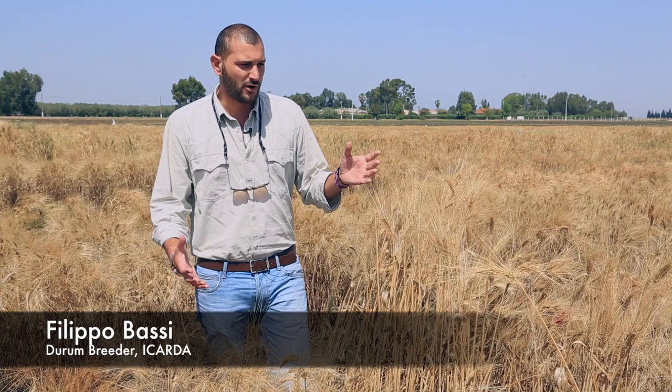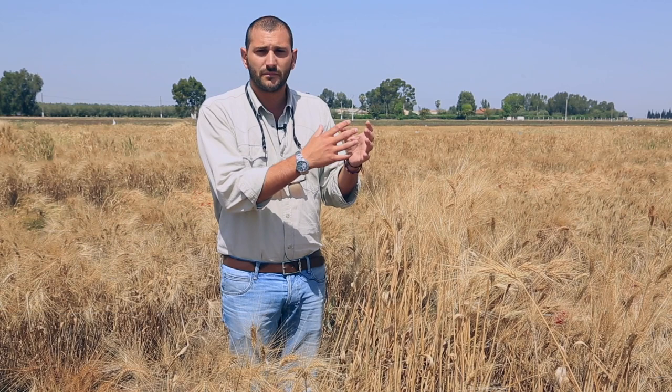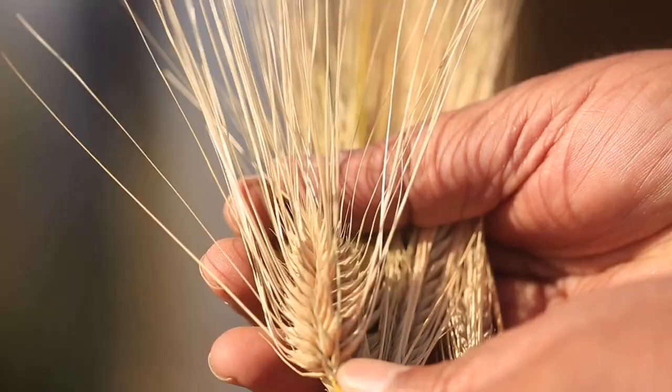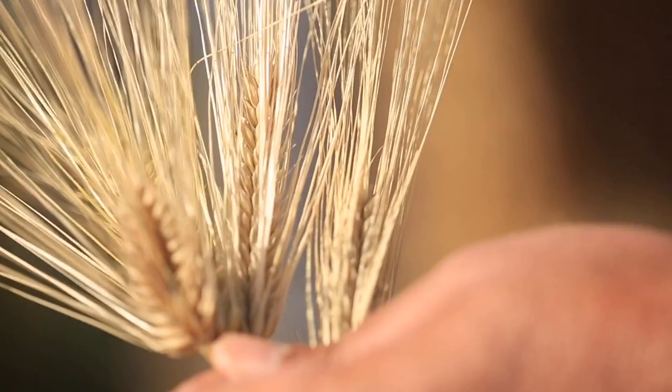This is an example of how a genebank provides us every year. On one side we give them our best elite material, which are the best variety, the most productive one. They cross them to the wild relatives and landraces and they produce for us F2 crosses which I go and I select.